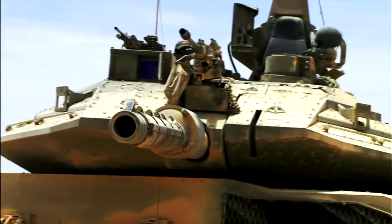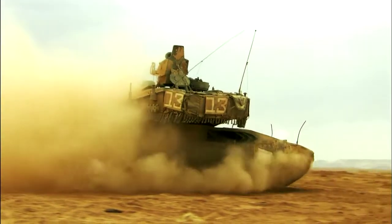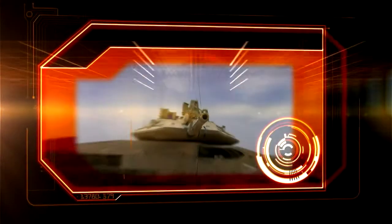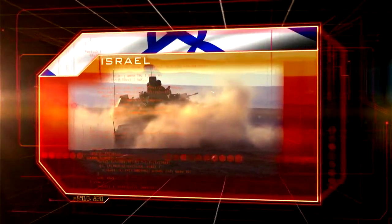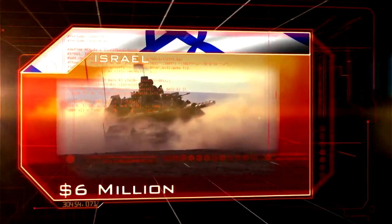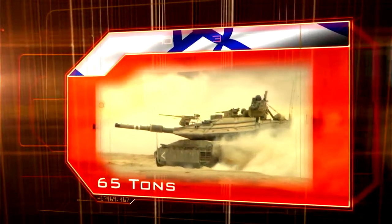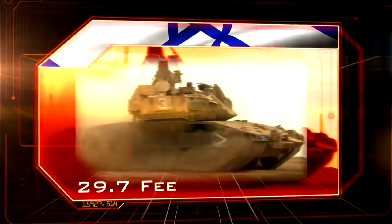Powering its way to the number five spot, the heaviest hauling main battle tank in the world: the Merkava Mark IV. Israel. Cost: six million dollars. Weight: 65 tons. Length: 29.7 feet.